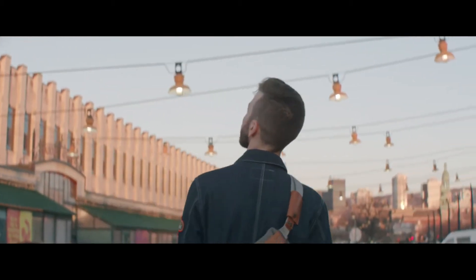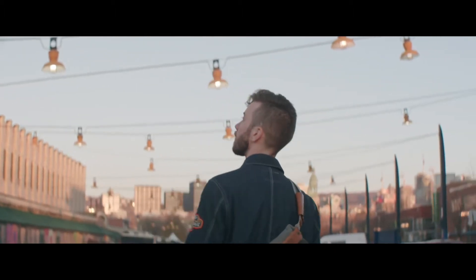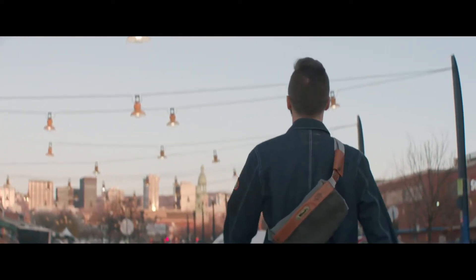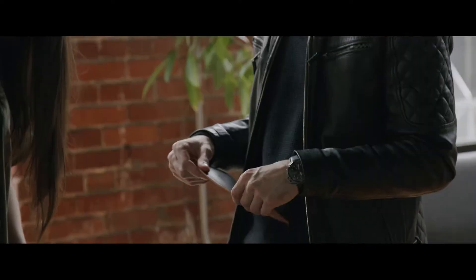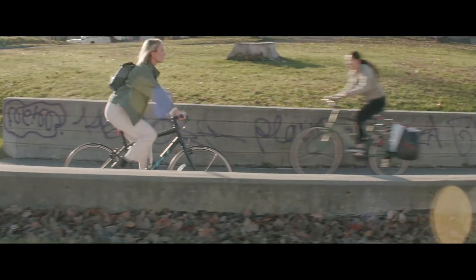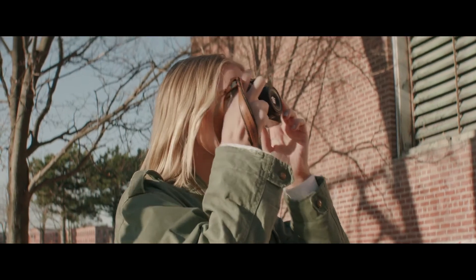Hey, we're Locktote, the industry leader in theft-resistant bags and a brand born on Kickstarter. Over the past half decade, we have smashed the standard of what theft resistance really means and we're back to turn the industry on its head again.